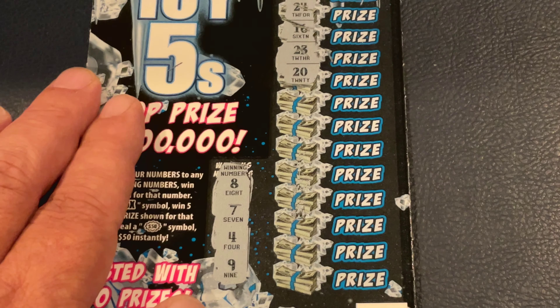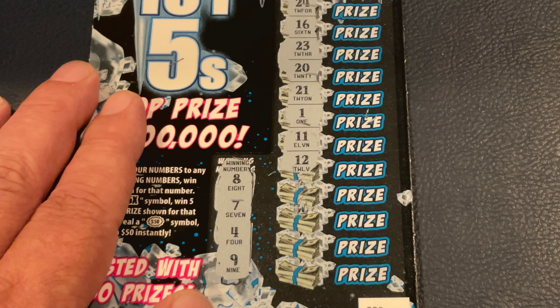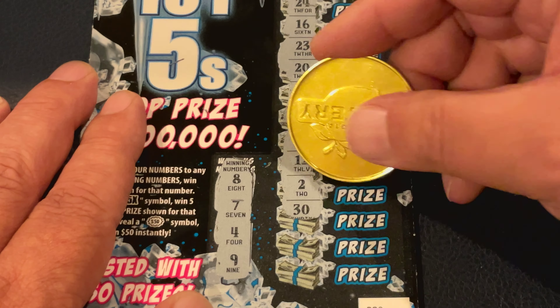That's all right, I have four more of these to go. Ticket number eight. So far these tickets seem a little fun. Check out tomorrow's video — I plan on doing six of the Power Blitz, the brand new $10 tickets. This one we're looking for 8, 7, 4, and 9. 27, 22 is too high. 6 and 24. Nope. 16, 23, and 20. 21 and 1. 11 and 12. How about 2 and 30? 15 and 3. Nothing — 0 for 2 on those.